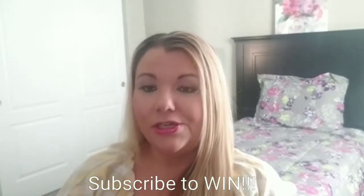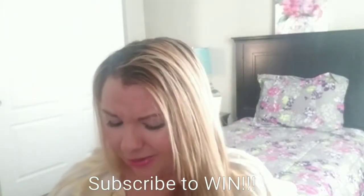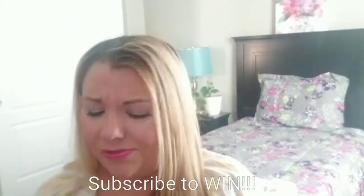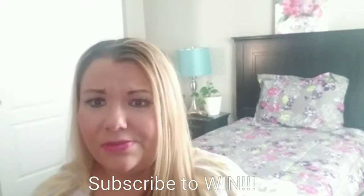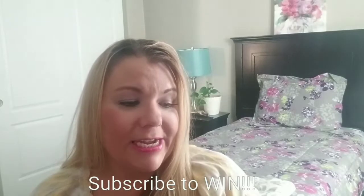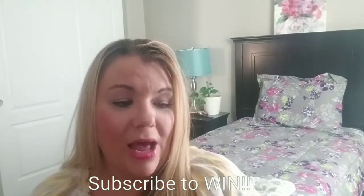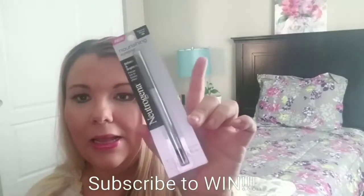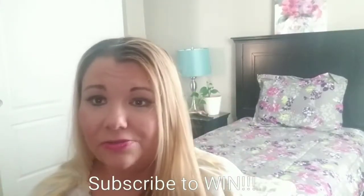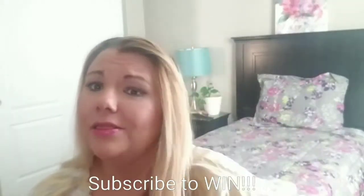Also included is the Raw Sugar Natural Hand Wash in Lemon Sugar, which is pretty nice to bring along with you — especially since some public bathrooms never have any soap, so this would be perfect to have in your bag. Next up is the Neutrogena Defines and Brightens Nourishing Eyeliner in Cosmic Black.